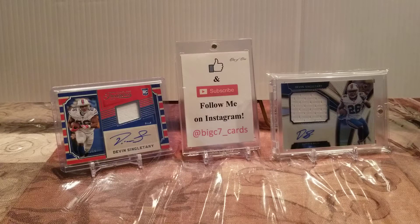What is up YouTube, Big C7 Cards here with another mail day for you guys. Thank you for stopping by. As always, make sure to check out my Instagram page at Big C7 Cards.